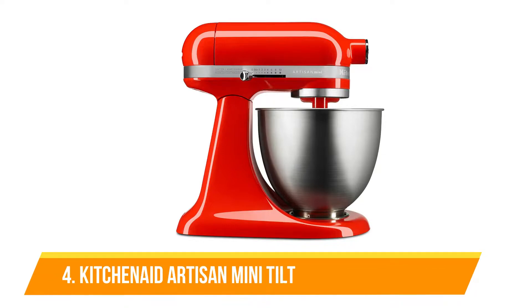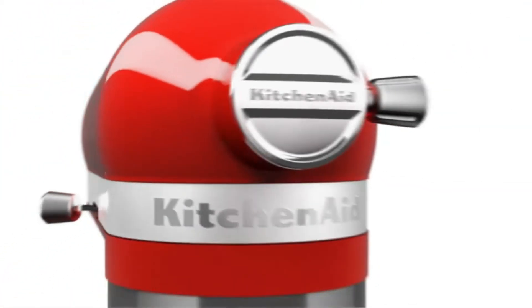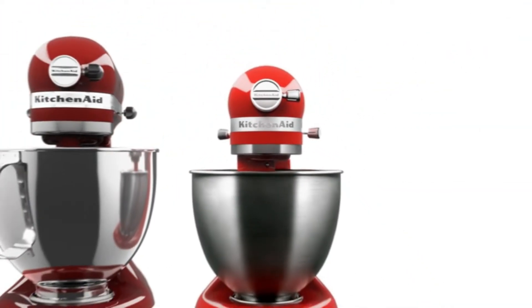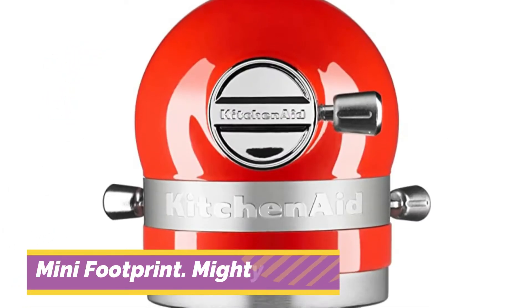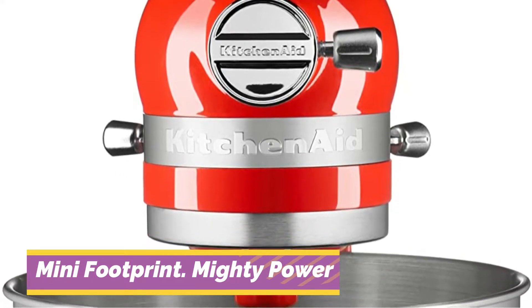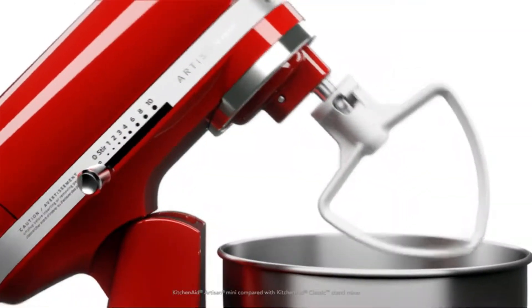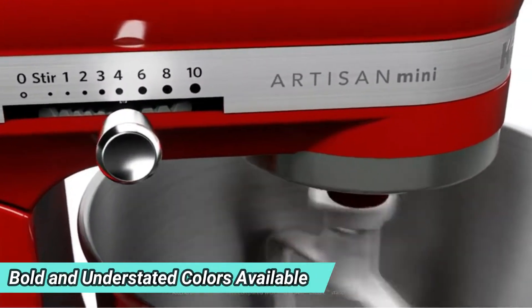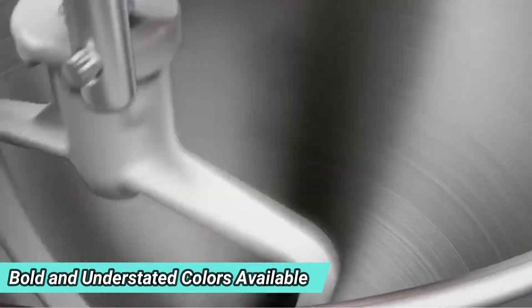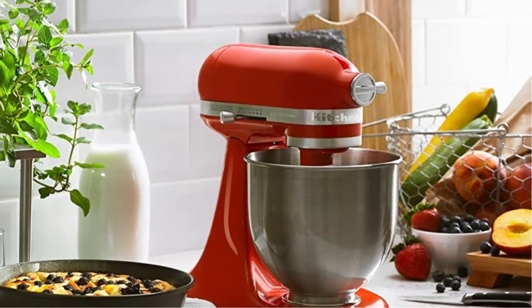Number 4: KitchenAid Artisan Mini Tilt Head Stand Mixer. The small mixer made by KitchenAid is lighter by 25% and has a smaller footprint than its traditional mixer. The 250-watt motor and hub attachments mean it's compatible with accessories such as the pasta roller, the grater spiralizer, and more. The bowls and beaters aren't interchangeable with the other mixers. However, the tilt-head design makes it simple to access the bowl or switch beaters. The head locks to ensure that beaters remain close to the bowl for consistent mixing.